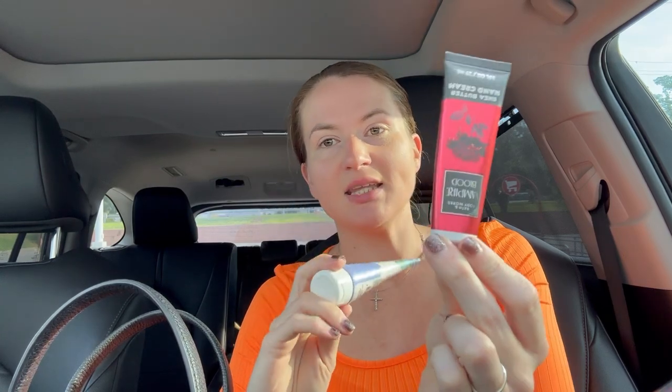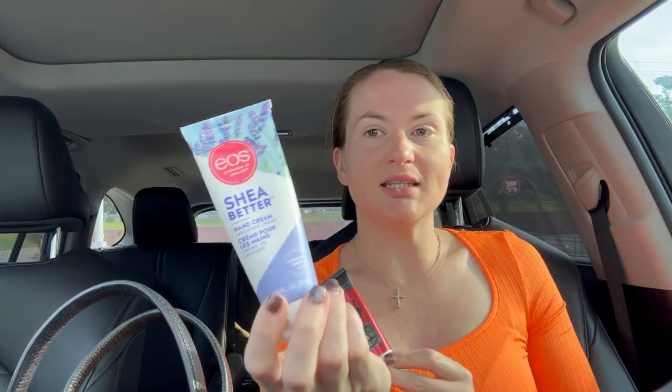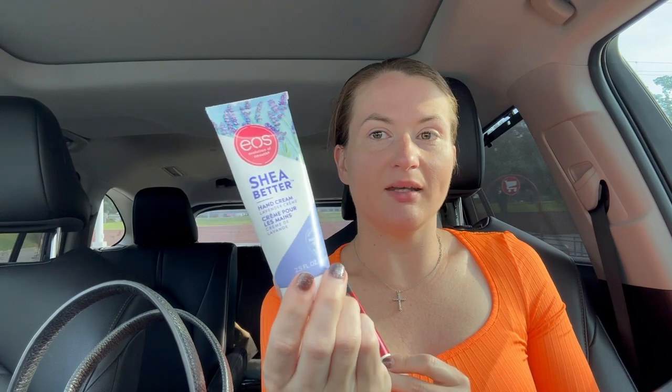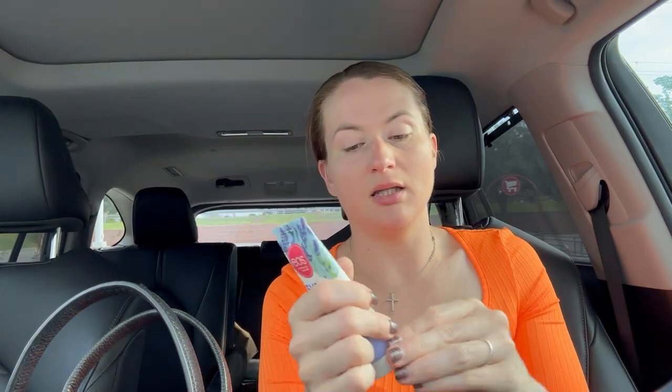I've got a bunch of hand lotions. I had even more in my little clear pouch, but these are the two that I have floating around my purse. This is the Vampire Blood from Bath and Body Works — I love this so much. And then this is the lavender scented hand cream — I love this as well. This is really good if I'm feeling anxious. It's the EOS brand Shea Butter Hand Cream in Lavender, and I got that here at Target. So good.